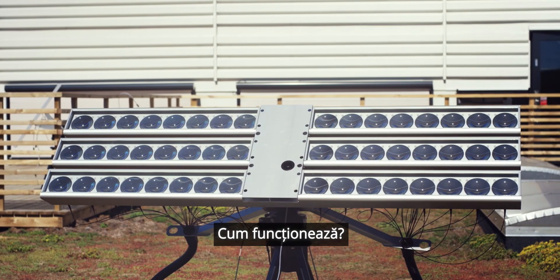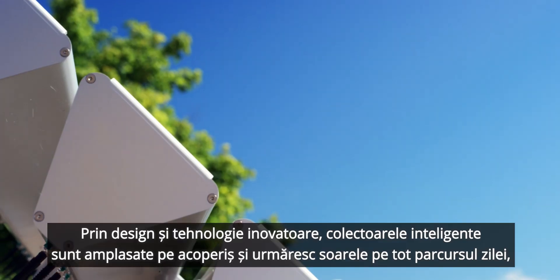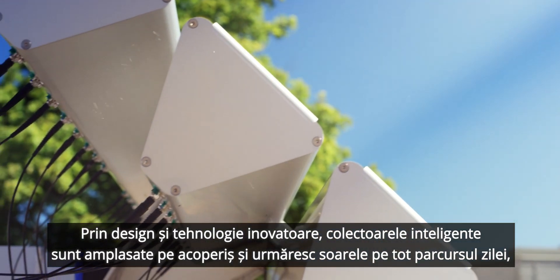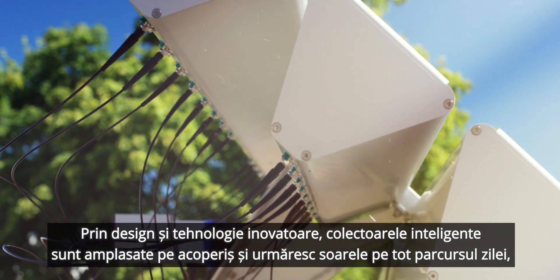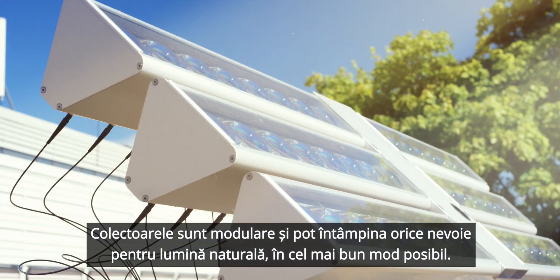How do we do this? Let me explain. Through innovative technology and design, the intelligent collectors are placed on the roof and follow the sun during the day just like a sunflower. The collectors are modular and can meet your need for natural light in the best possible way.